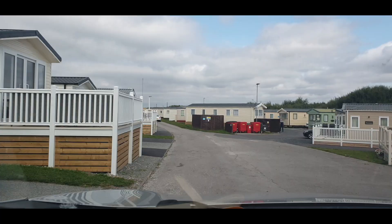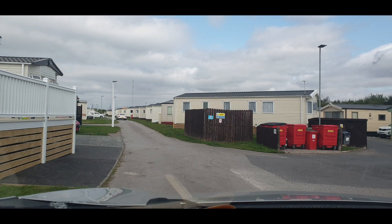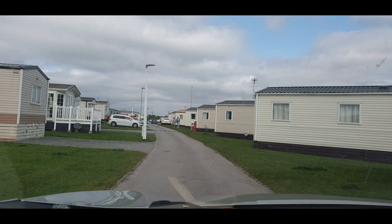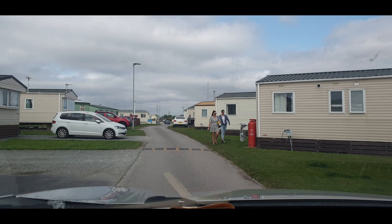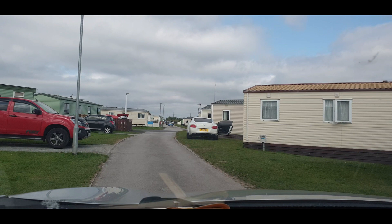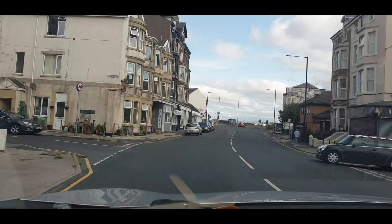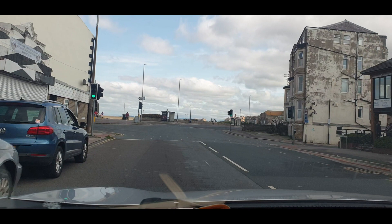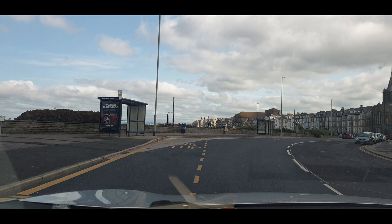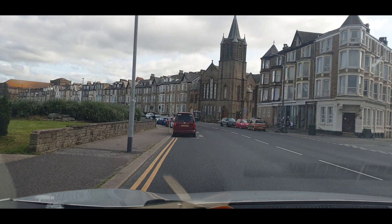You can see us driving through the caravan park and then heading into the main town of Morecambe, which is a really cool and great place. It has loads of attractions, it's really ancient and cool, and you can see us driving through everywhere right now.